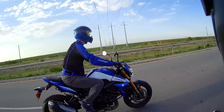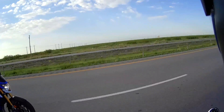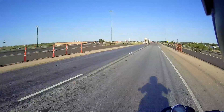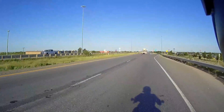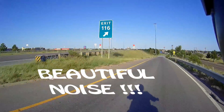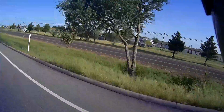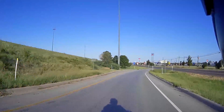We headed out to explore some interesting desert sites. What you will not see in this video is any high-performance riding on curvy sections of road, as the only curves you're going to find out here are interstate exits.